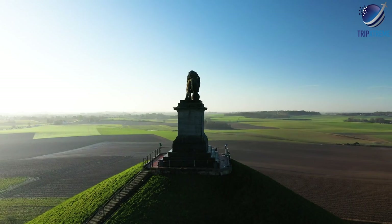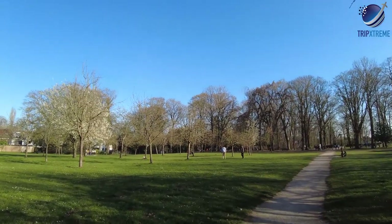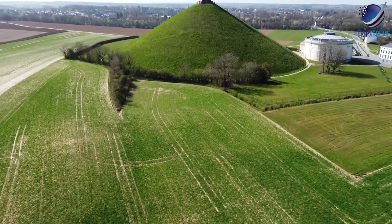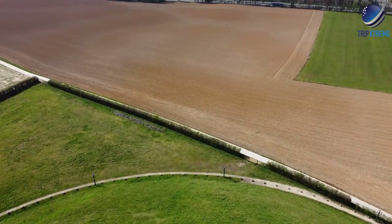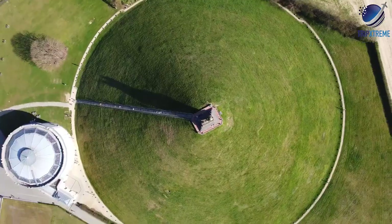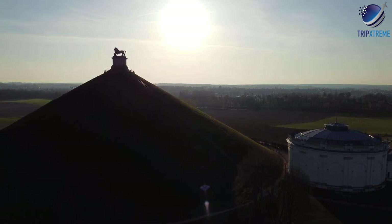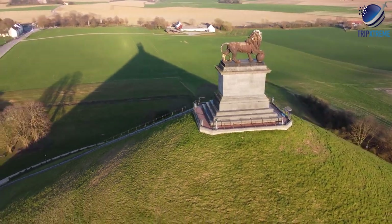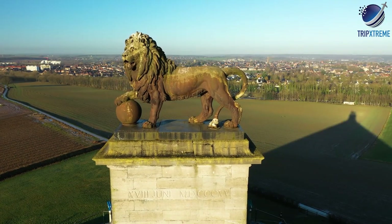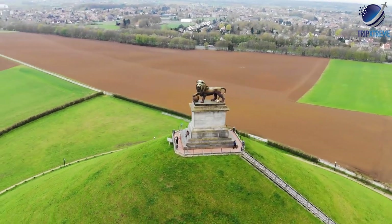Today, the countryside where the battle once roared is a bucolic landscape of agricultural fields, but an artificial hill rises up from the surrounding flatlands, with a memorial lion sculpture atop the summit to commemorate the day when Napoleon's army was finally stopped. From the top, there are excellent views across the countryside, making Waterloo an important stop for anyone interested in the history of Belgium and greater Europe.